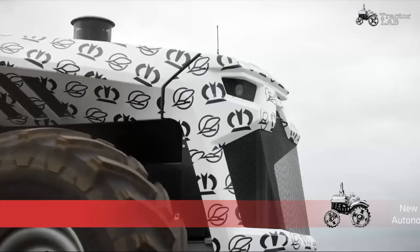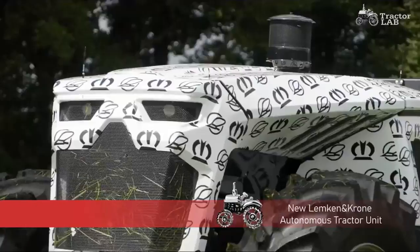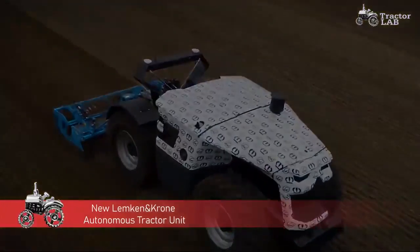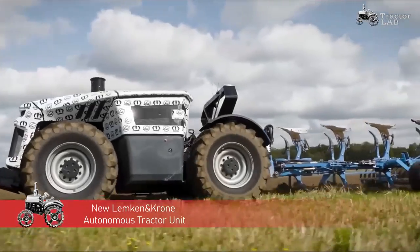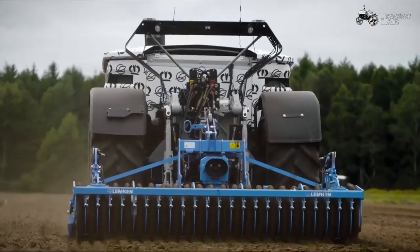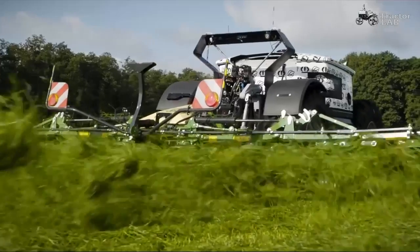The autonomous process unit that consists of a driving unit and several implements is known as Combined Powers, a joint Krona-Lemkin project and design concept. The revolutionary approach will be integrated into the well-proven forage harvesting and tillage systems of the two firms after passing trials.